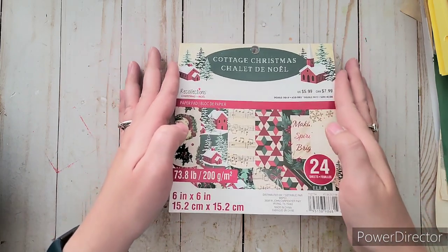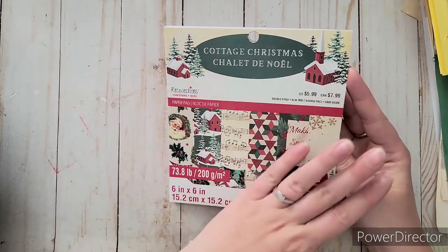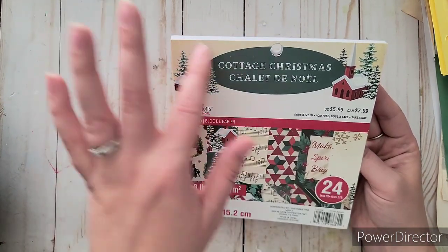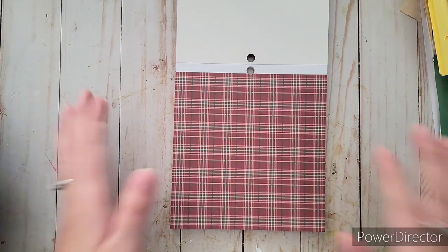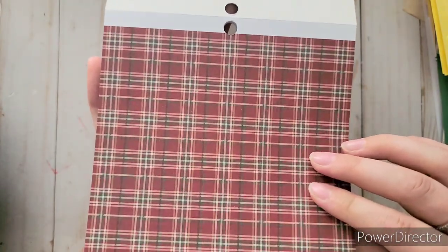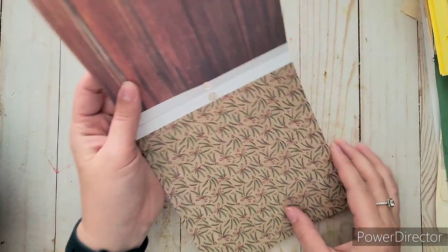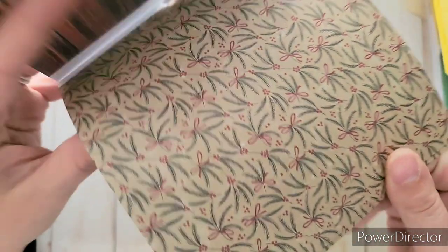I've been eyeing this one up. They had the 12 by 12 but I thought I'd be fine with just the 6x6 because I want to use it for making Christmas cards. I absolutely love this one — it's called Cottage Christmas. It's double-sided and you get two of each. I'm obsessed with plaid and wood grain, so it's going to be hard to choose. I love the whole cottage, country feel to it.